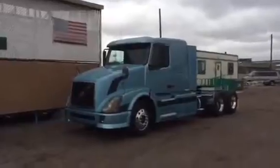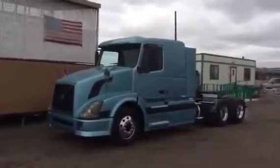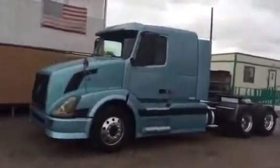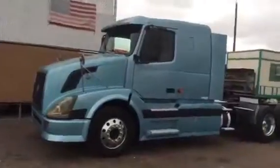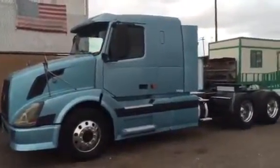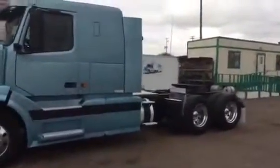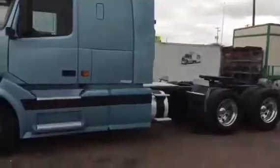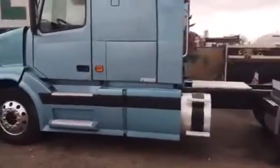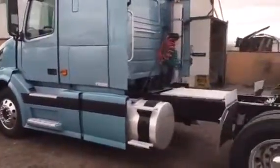Today we'd like to showcase this really nice 2006 Volvo 610 flat-top sleeper truck, featuring a Volvo 435 horsepower engine, manual 10-speed with engine brake, air suspension, 10 aluminum wheels, dual aluminum tanks, single vertical exhaust. This 2006 model Volvo has 796,000 miles.